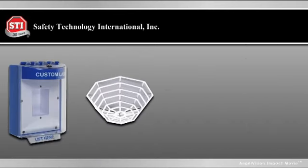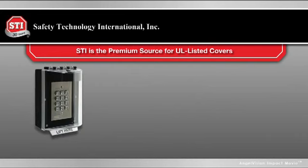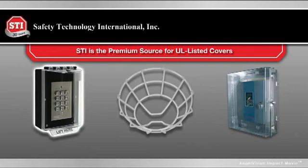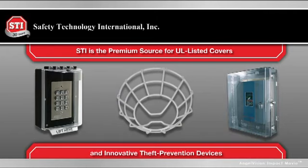Surprisingly, a lot of people don't realize they need independently tested UL listed covers and wire guards for safety and durability. STI is the premium source for UL listed covers for access keypads, wire guards, protective cabinets and innovative theft prevention devices.